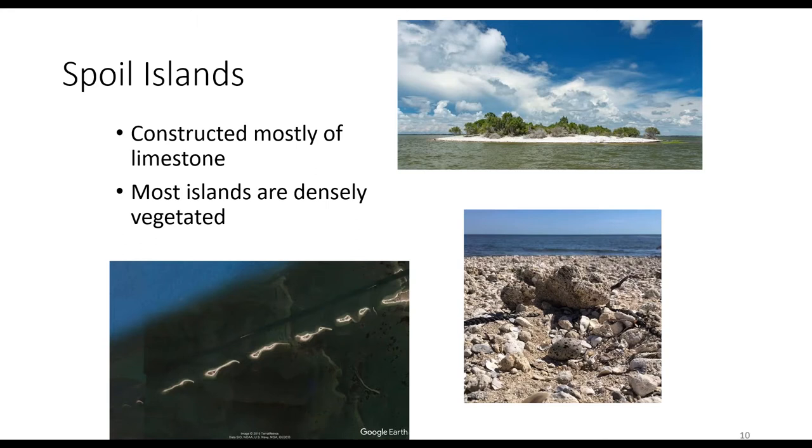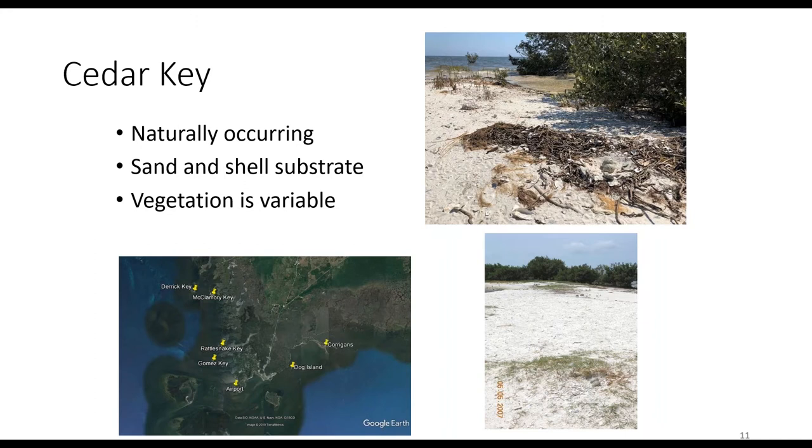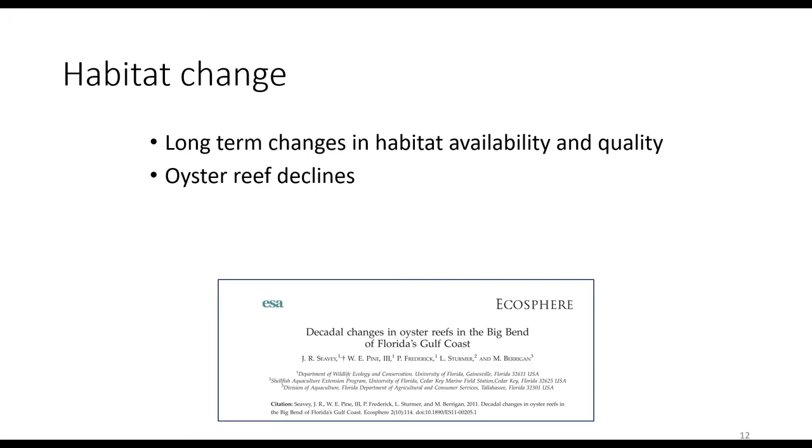The spoil island site consists of man-made spoil islands constructed in the late 1960s, made mostly of large limestone rock, and densely vegetated above the high tide line. Our other site was a series of small natural islands surrounding Cedar Key — mostly sand and shell substrate with more variable vegetation. Historically, many of these islands had oysters growing around their perimeters or nearby.